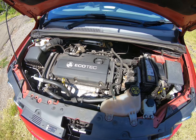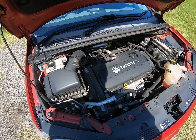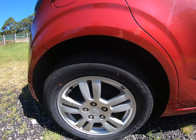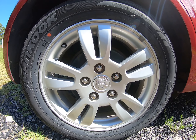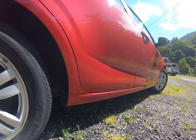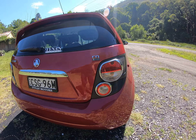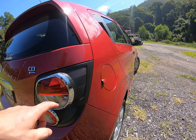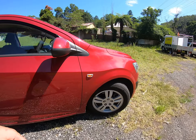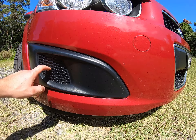There she is in all her glory — 1.6 litres of Aussie muscle. It's got 15-inch rims and rear drum brakes, so that's a bit disappointing. The rear lights look pretty sporty which is pretty cool, though they look a bit plasticky too. And there are some fake air vents at the front there.